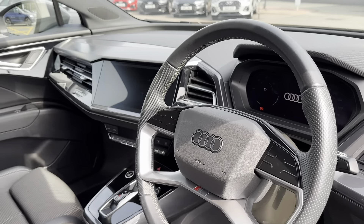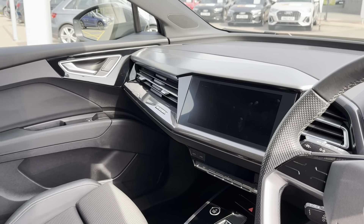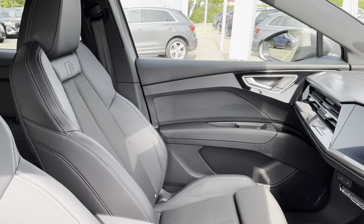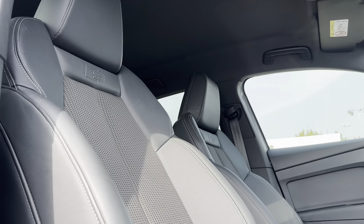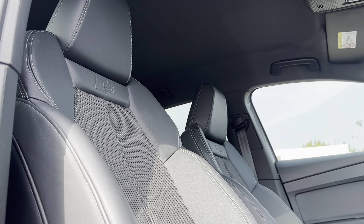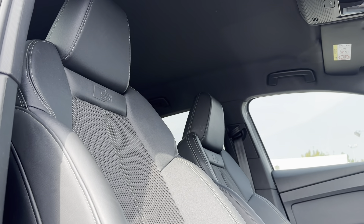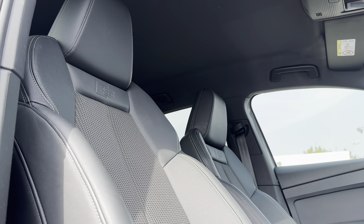Moving on to the driver's side, you can see the multi-function steering wheel as well as the main digital display. The interior also has accent surfaces in gloss black. Just like in the rear, you have the S Line interior again with black fabric and Leveret combination seats, but now they are in a sport style with the S Line logo embossed on them, really bringing that sporty and high-tech look.